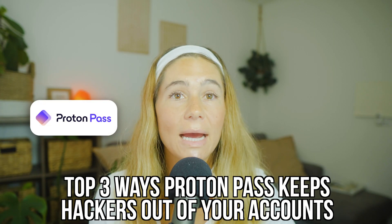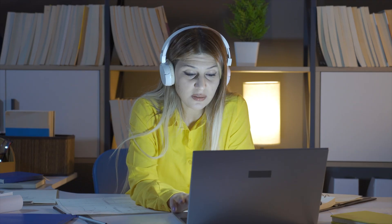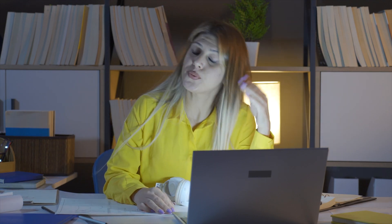In today's video, I'm breaking down the top three ways ProtonPass keeps hackers out of your accounts and why this privacy-first password manager might be one of the smartest tools you add to your digital setup. My name's Ashley and let's be honest — remembering passwords is very annoying, but reusing the same one across accounts, saving them in your notes app, or storing them in your browser, that's basically like leaving the front door to your online life wide open. With data breaches and phishing scams on the rise, it's not a question of if your credentials will be exposed, it's when.